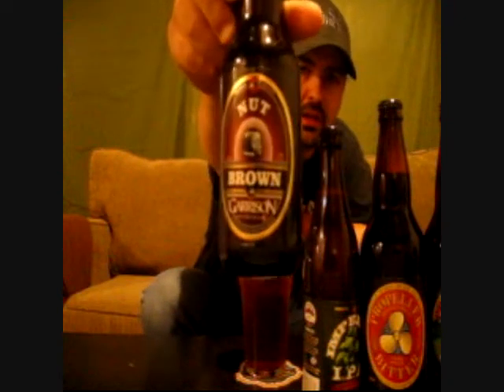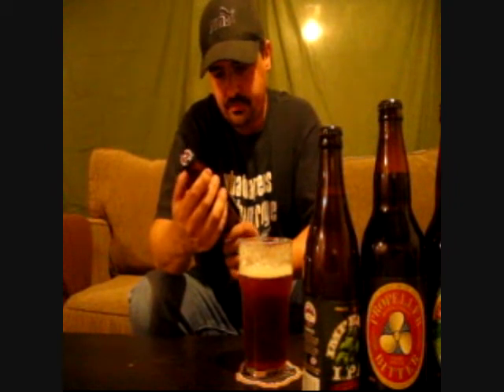It doesn't have to be right away or whatever. I just have a lot of overstock here. Another Garrison Brewing Company in Halifax, Nova Scotia — this is their Nut Brown Ale. That'll be another awesome one to try out.